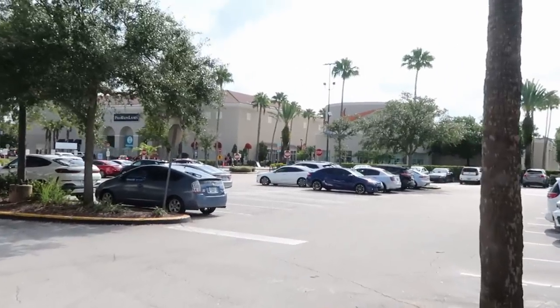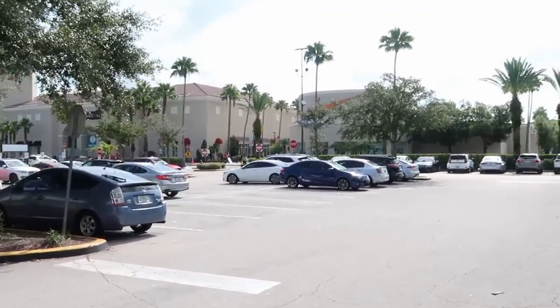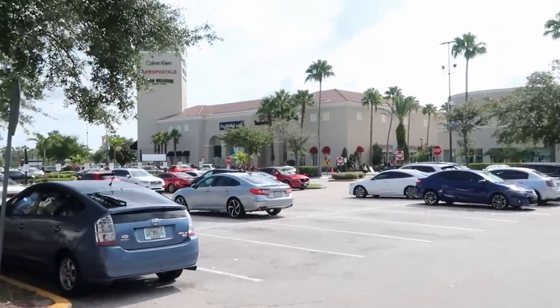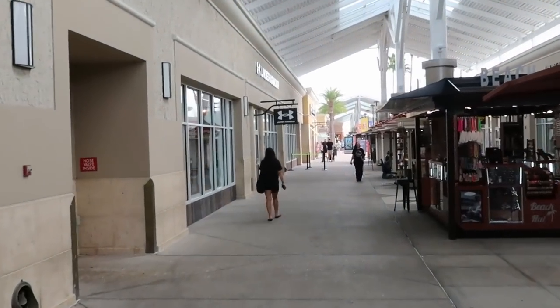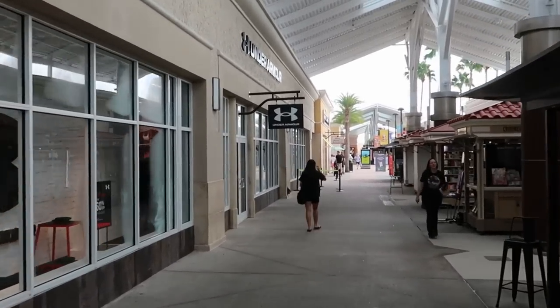Right now it's about 2-3 minutes before 10 a.m. The parking lot's not quite full yet, but I think by the time we get to the outlet itself they're probably going to be open. There are lots of cars pouring in today. We're making our way here to the Disney Character Warehouse — the line doesn't look too big at all. The stores are just about starting to open, perfect time to get here.